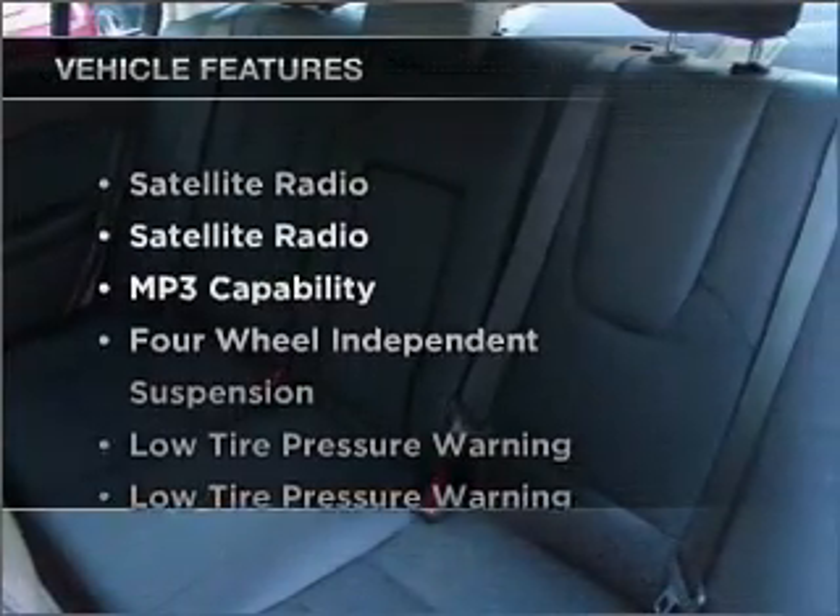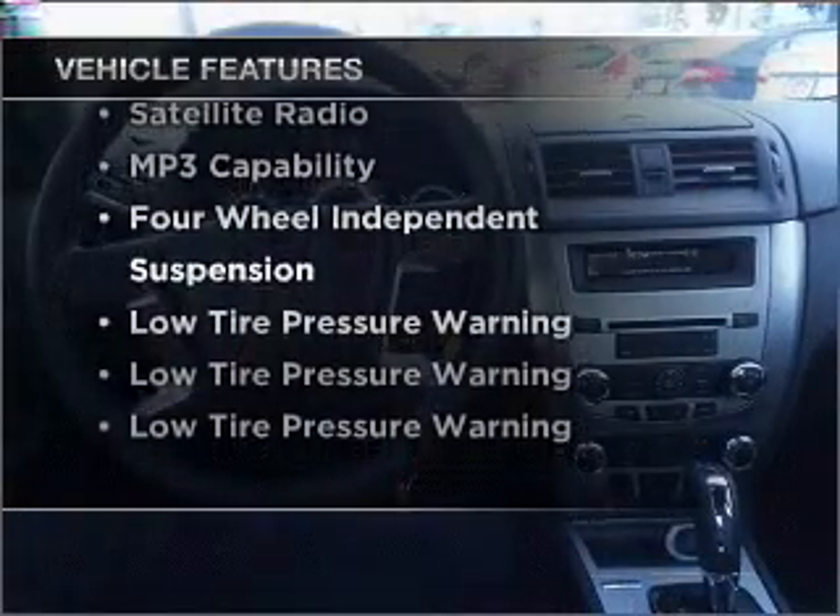Plus enjoy these notable features that are included in this vehicle. Call today to schedule a test drive.